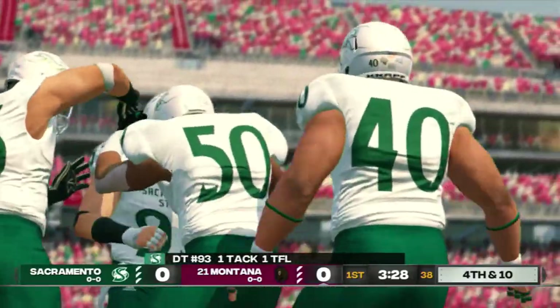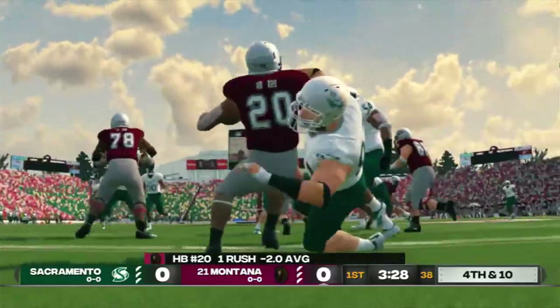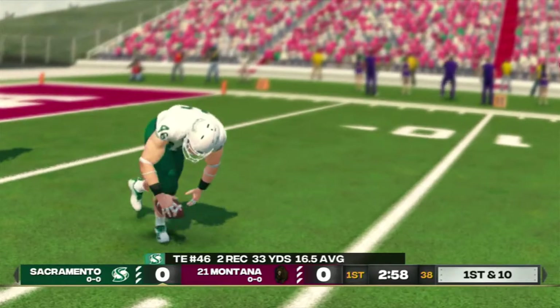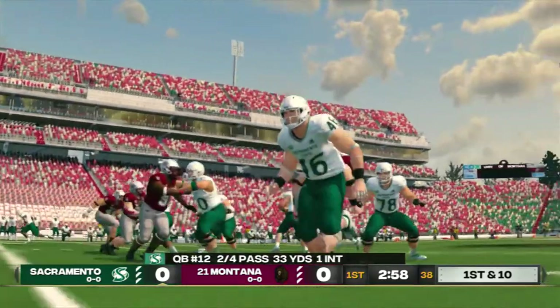He just timed the snap count there and really made a nice play. Brought down right around the 12-yard line. I'm really liking what I see from this guy. He's not afraid to go to the air on any down.